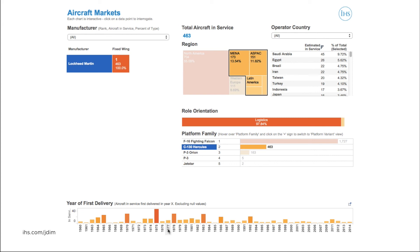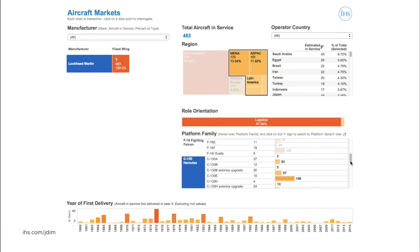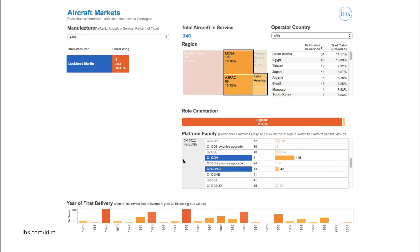To take this further, we could go deeper to assess the size of a potential market for an upgrade developed specifically for the C-130H variants of the Hercules. And again, we can rapidly establish the size of the existing global C-130H fleet and where it is concentrated, with Asia Pacific and the Middle East representing the key markets. To find out how IHS Analytics modules can help you do more with our data, please contact your Account Manager. Thank you.